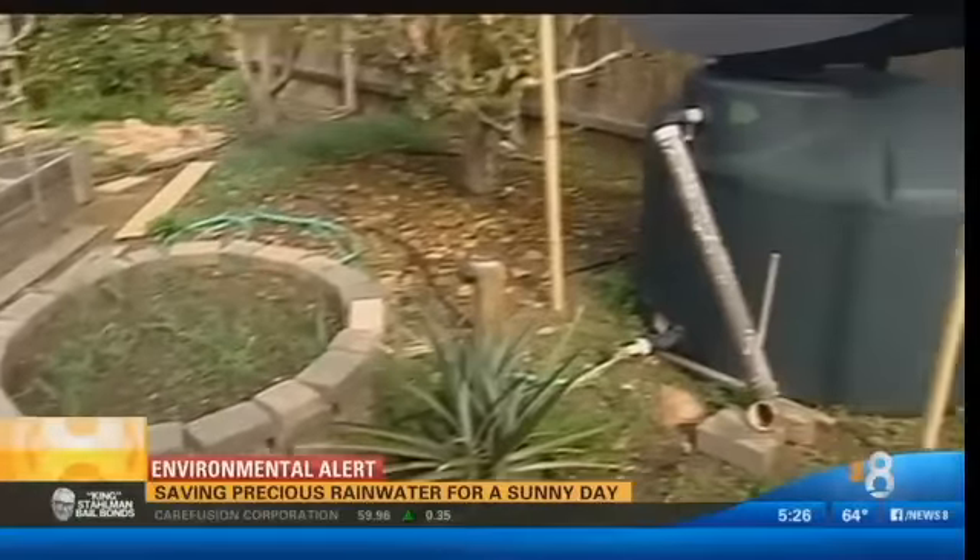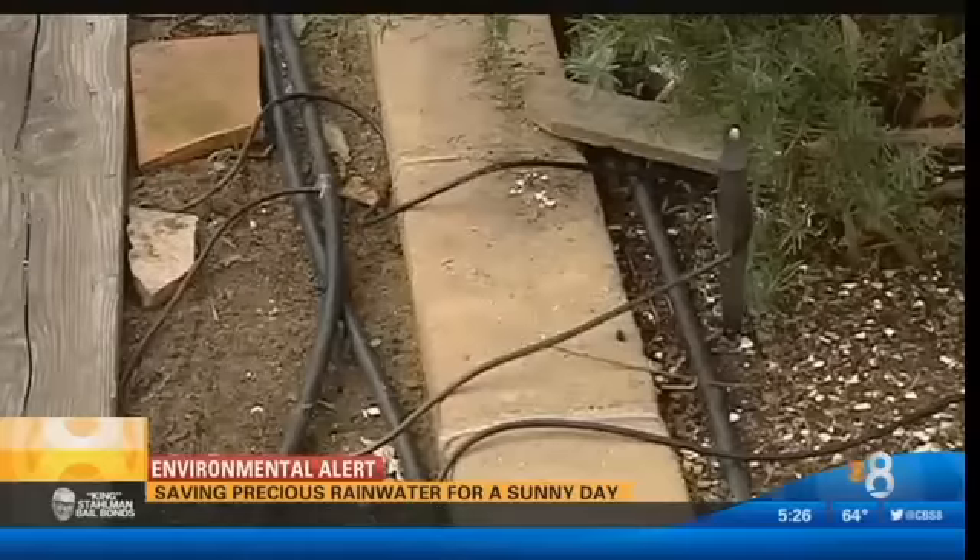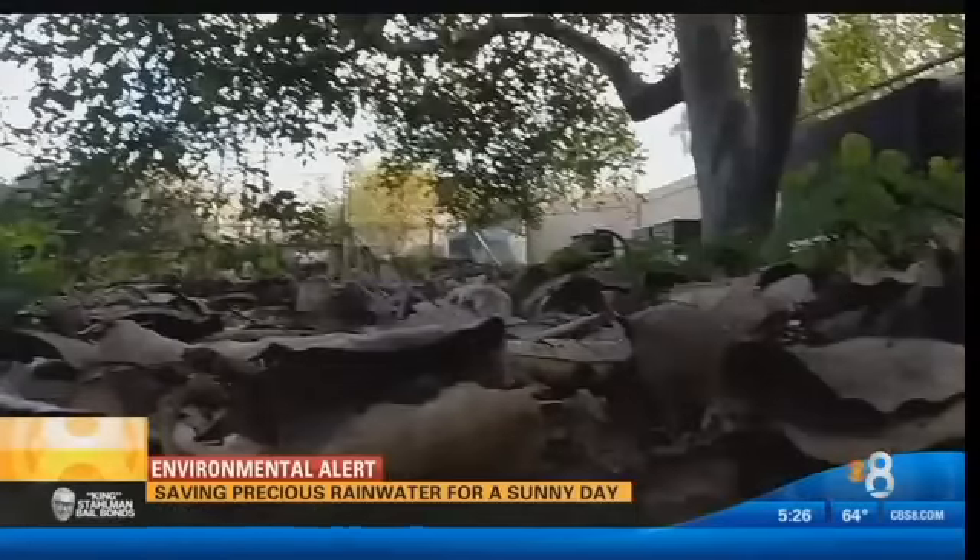McFarland installed his system for less than $1,500. The only problem? When all this equipment showed up, his wife Terry got confused — she thought he was surprising the family with a hot tub for Christmas.